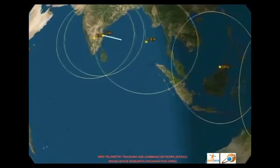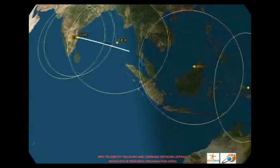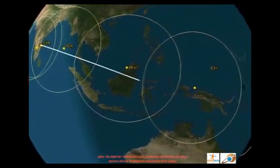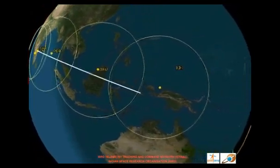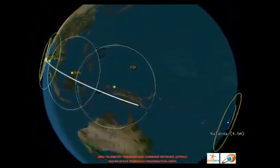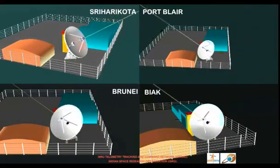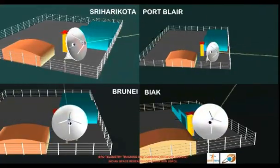During the first three stages of the flight, ISTRAC downrange stations located at Bangalore, Sriharikota, Port Blair, Brunei, and Bayac will track the vehicle and continuously deliver the vehicle telemetry to the control center.